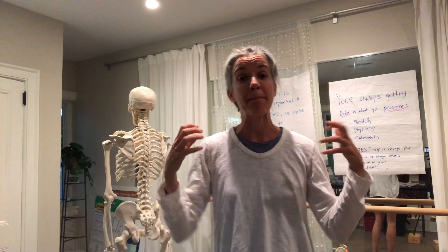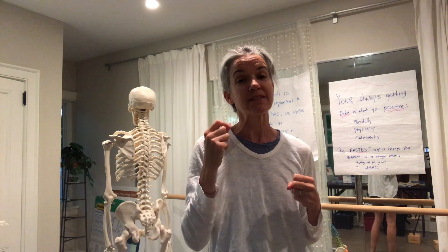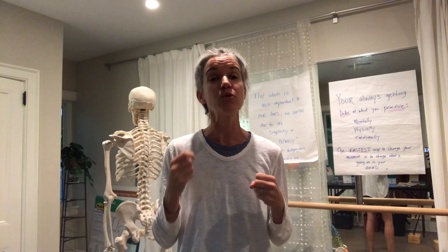We also do tension release with balls and banding, and we get into the mental and psychological aspects of back pain and how to move through it with more ease. I look forward to meeting you — thank you, see you soon!